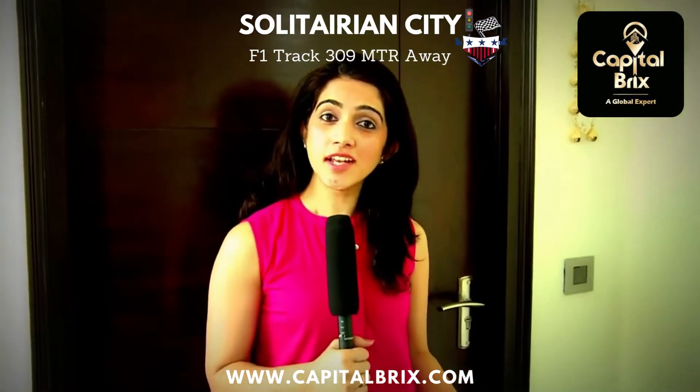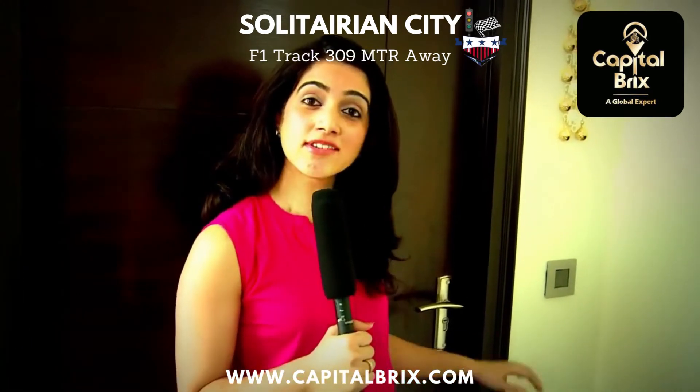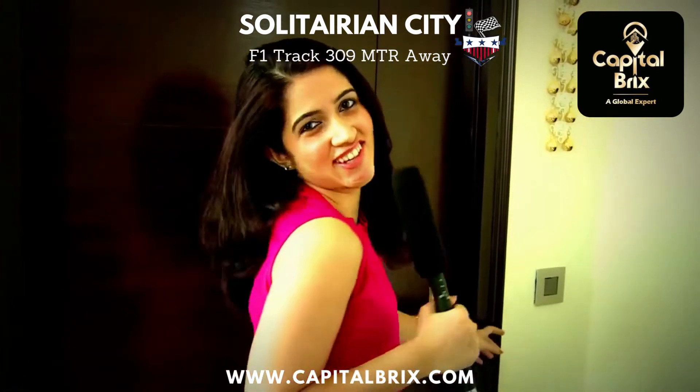Solitarian City offers villas, 1, 2, and 3 BHK options. Right now we'll be checking out the 2,080 square feet 3 BHK. So let's check it out.